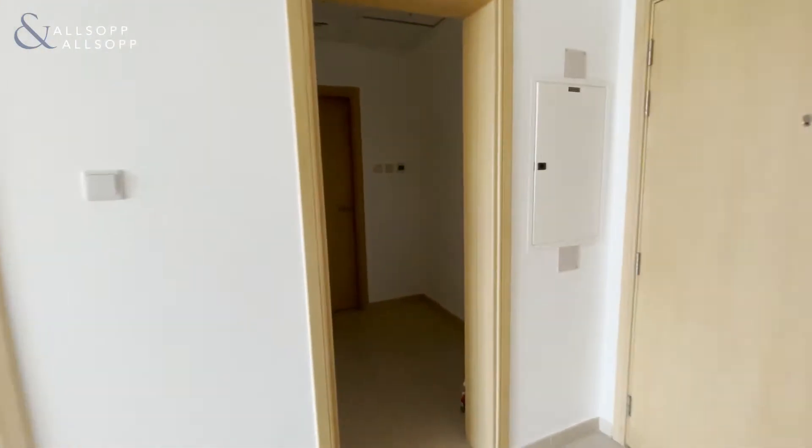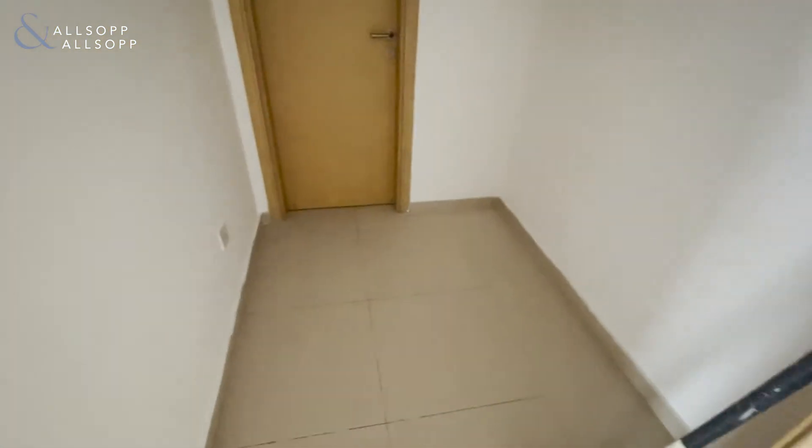Over here we have the maid's room and the maid's bathroom as well.